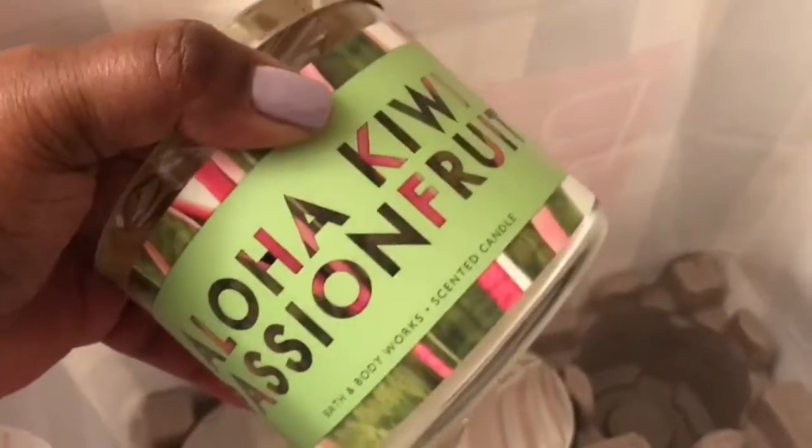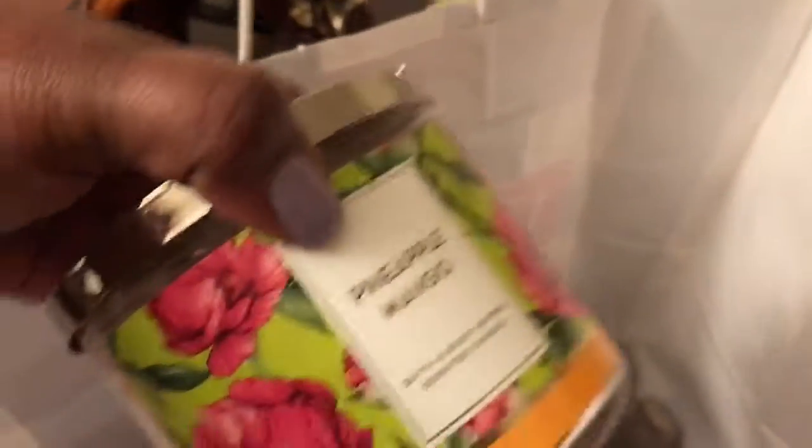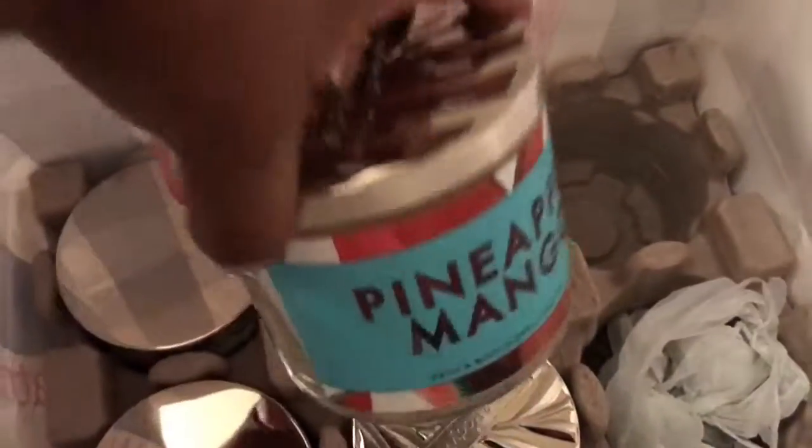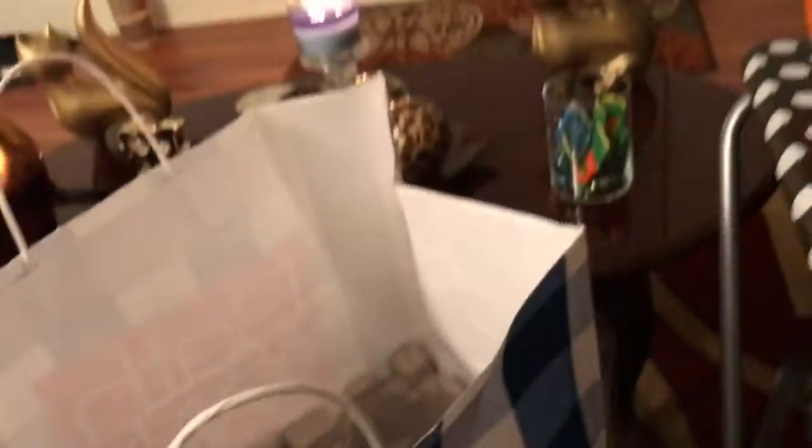And from Bath and Body Works, they had a coupon today as well. They had $12.05 candles, but if you spend $30 you get $10 off. So I got Aloha Kiwi Passion Fruit and Pineapple Mango. I got those four scents from Bath and Body Works today.